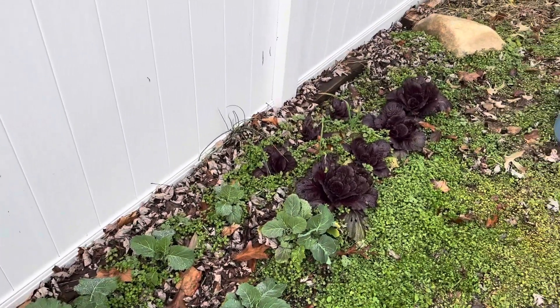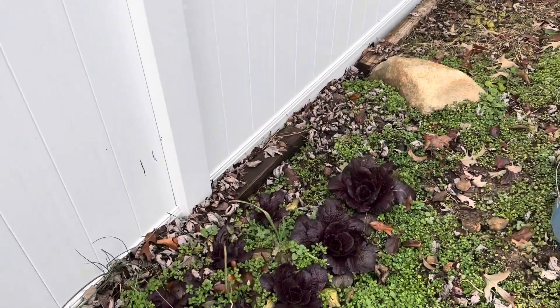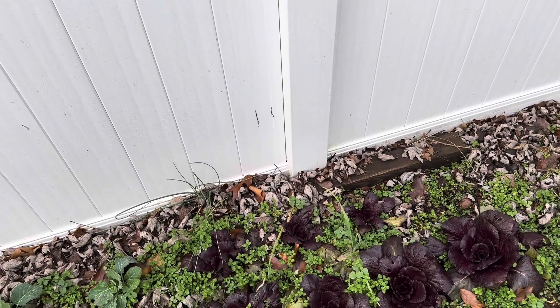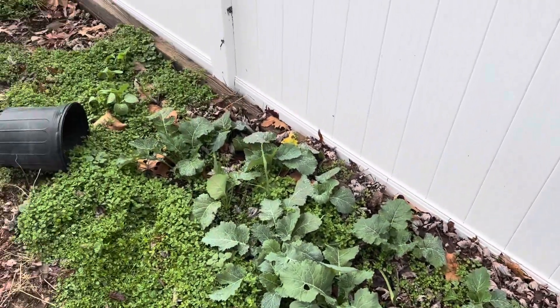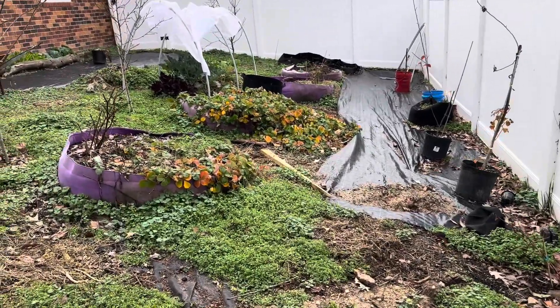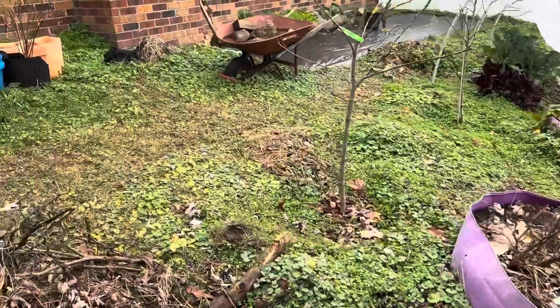That's pretty much it. Like I said I ain't doing much — got a big inside project. I'm reframing, finishing my basement, so I ain't really been out here. No lies told — that's why it looks a hot mess. But hey, you ain't gotta look good to produce good.